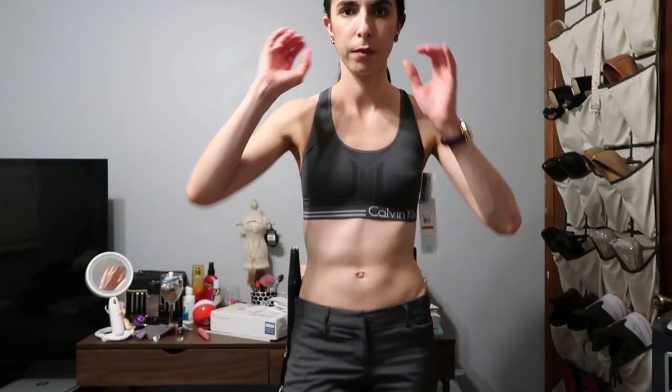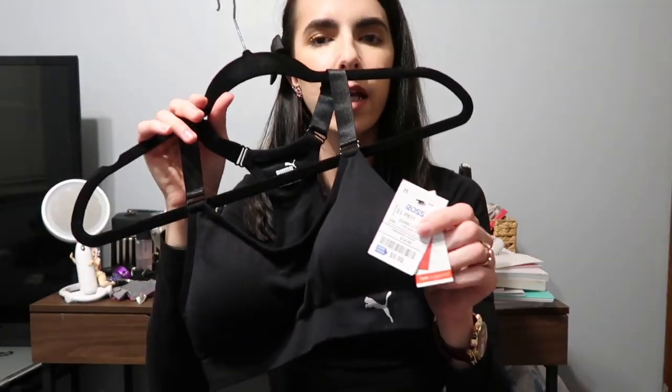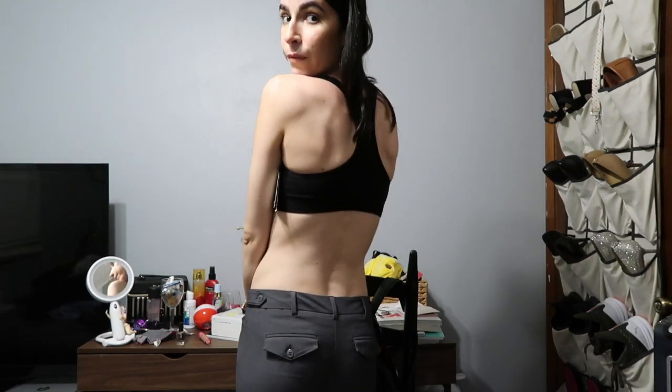My wardrobe has been looking kind of drab and I really need to upgrade it, but I've been trying to put away money this year for the stuff I really desire. So I'm updating my wardrobe little by little as I have some extra cash. I picked up two sports bras — this one is Calvin Klein, which I love. It's a beautiful gray color and was $16.99. I need padding and support since I'm a small-chested girl. The next sports bra is this black Puma one — only $9.99. Again, it has padding, which I need in every bra I wear.